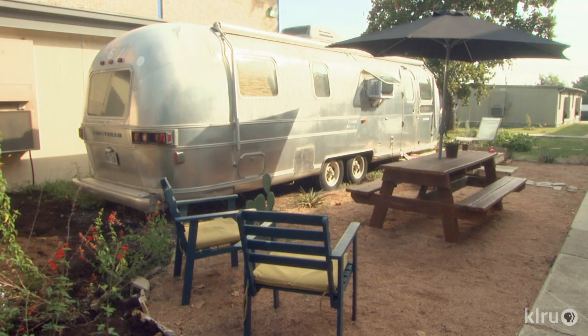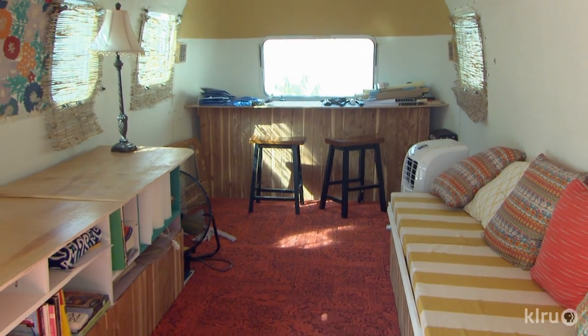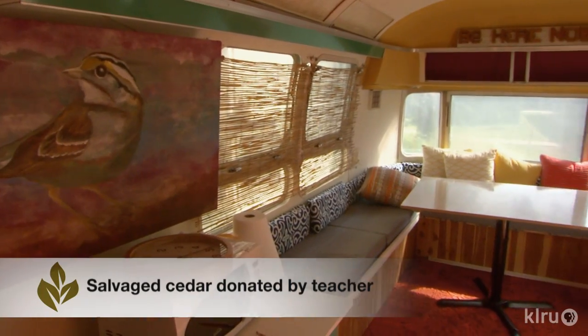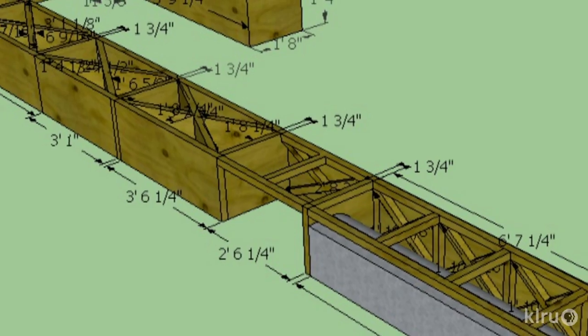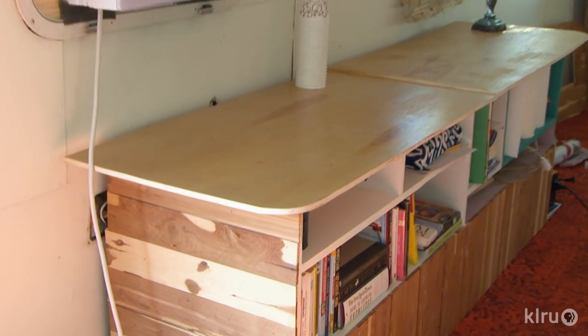It's a 1977 Airstream and it came to us completely gutted, so they had to create all of the furniture and the inside and the interior. They interviewed all the teachers and found out what they wanted from their teacher's lounge and what they wanted it to look like. Then they had to build the furniture, starting with 3D modeling software, and then actually built everything in the trailer.